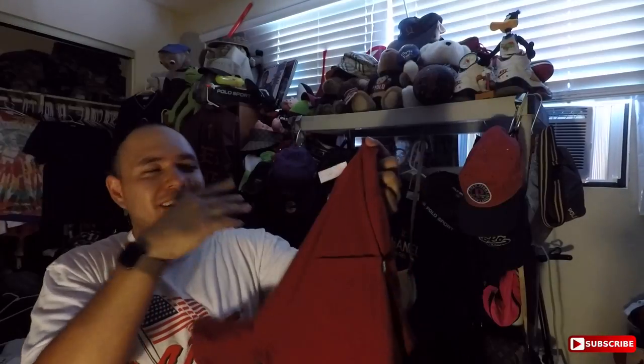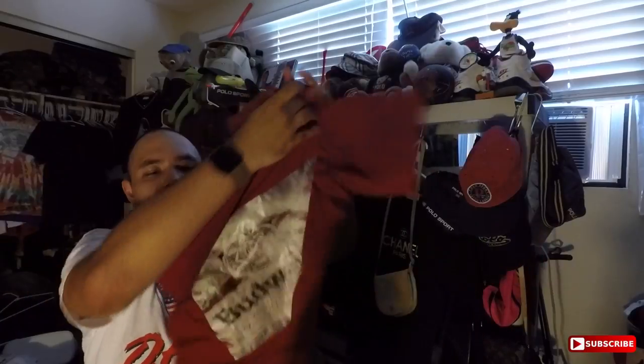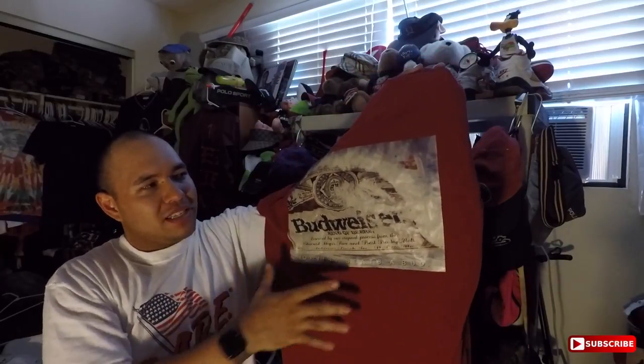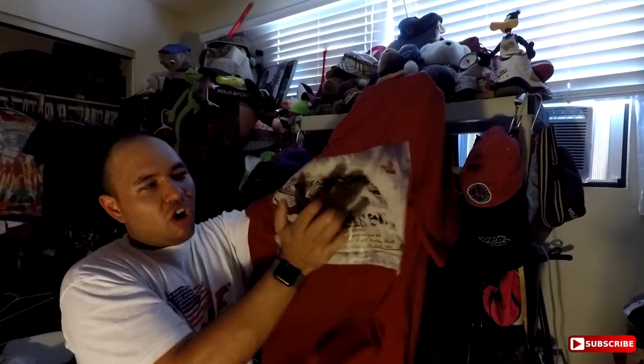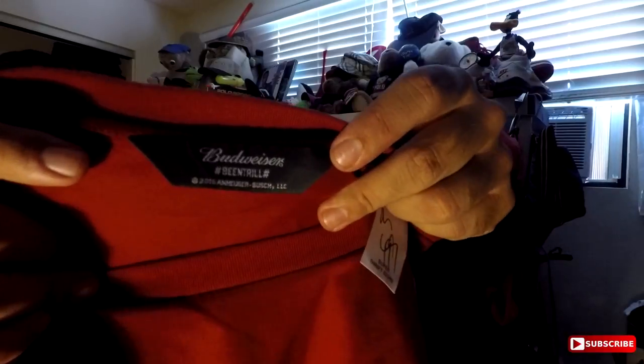Another pick right here is a Bintrill x Budweiser tee. They were taxing a little bit - $4.99 for this thing. It came out last year and is in impeccable condition. The weird part is the print is actually hard - it's weirdly imprinted on the shirt. A pocket tee right there. It does say Bintrill right on the tag. Decent piece.